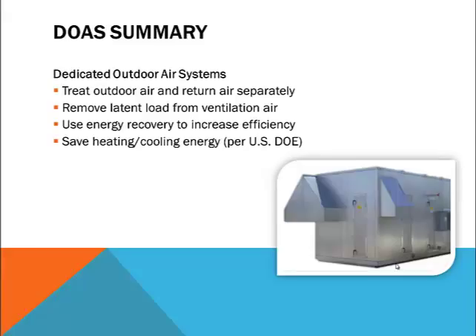To summarize, dedicated outdoor air systems treat outdoor air and return air separately in order to handle sensible and latent loads more efficiently. They remove moisture from the ventilation air to reduce building humidity levels and allow a secondary system to handle the sensible loads. Energy recovery in the form of sensible and latent heat wheels is strongly recommended to further improve system efficiency, and all this adds up to potential improvements in building comfort as well as energy savings. Now let's look at products that are frequently applied to DOAS.